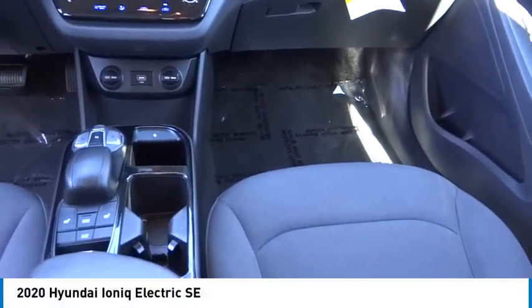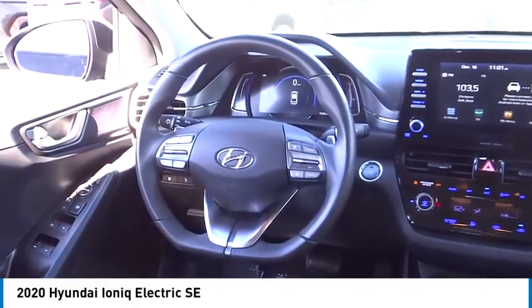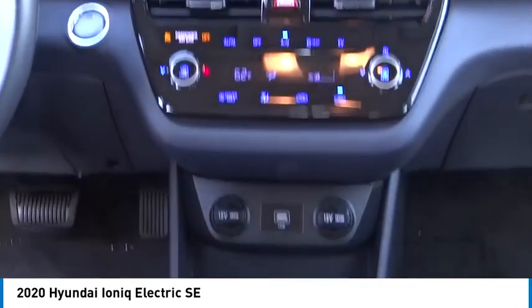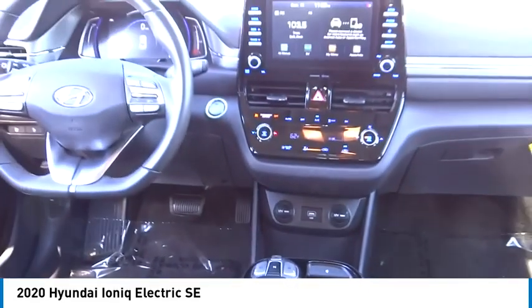You are going to love the 2020 IONIQ Electric. The sleek looking Hyundai IONIQ Electric offers a nice quiet ride while providing ample comfort. The IONIQ was built with efficiency in mind, but it will still give you a sporty driving experience.